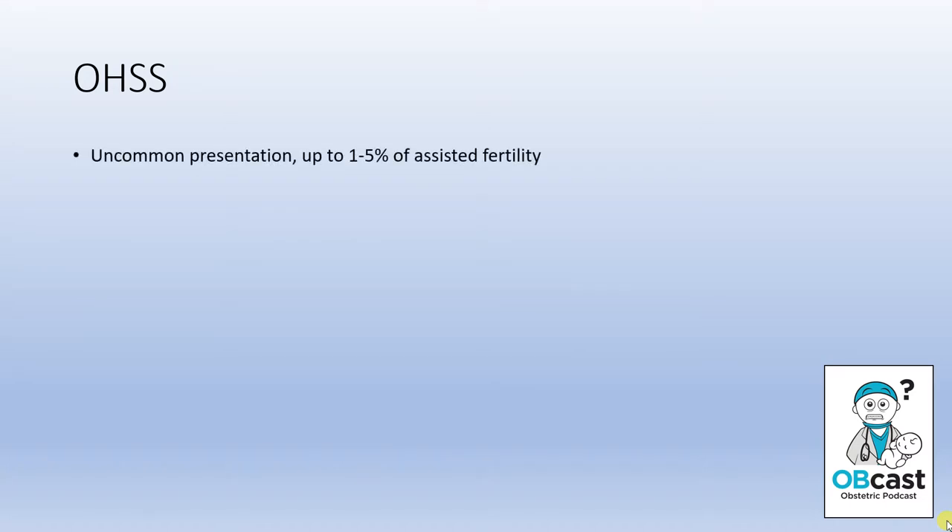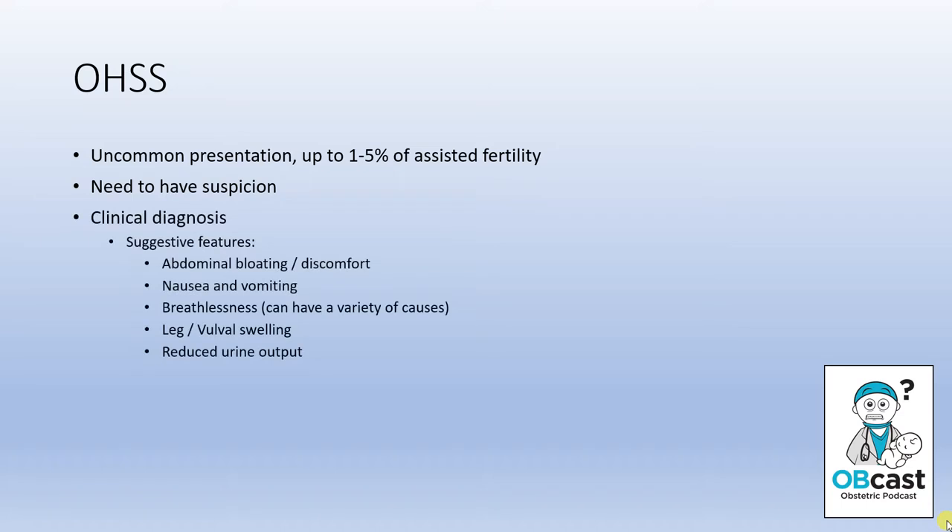This is an uncommon presentation. It can happen in up to 1 in 20 assisted fertilities, but the truth is these women generally have a close working relationship with their fertility specialists and most cases are managed as an outpatient. So it's uncommon that you'll see this in the emergency department or your clinic, but you need to have a suspicion about it. It's generally treated by other people and it presents reasonably non-specifically.